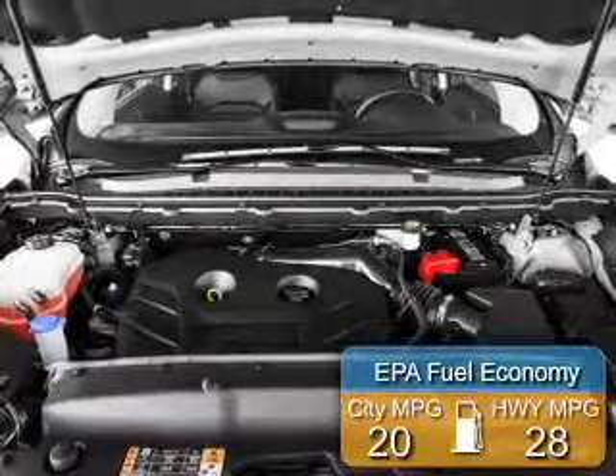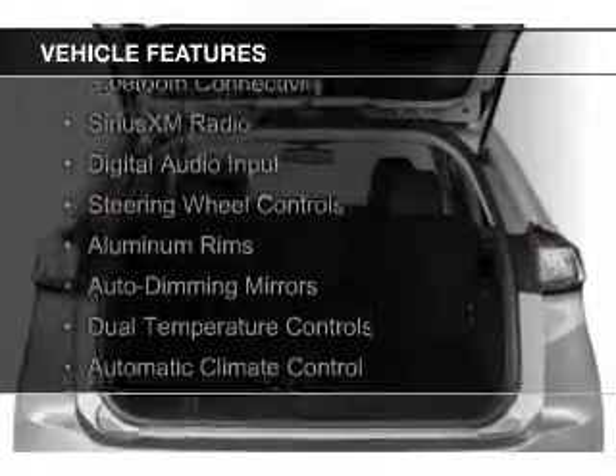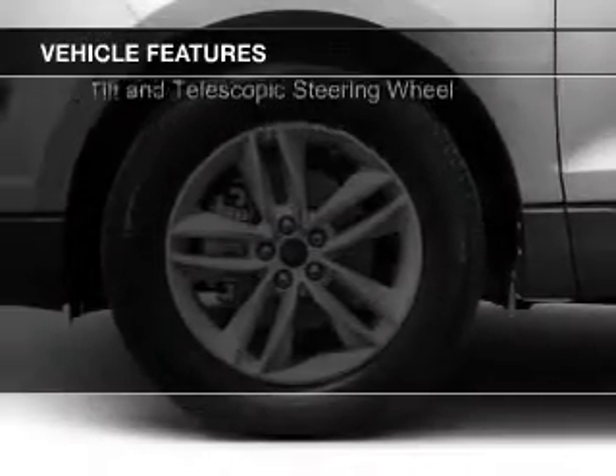Great fuel efficiency saves you money by requiring fewer trips to the gas station. The features include a turbocharger, Bluetooth connectivity, Sirius XM satellite radio, and digital audio input.